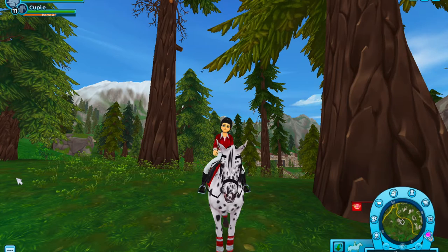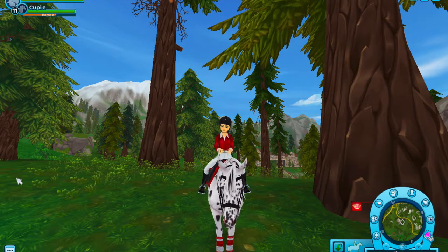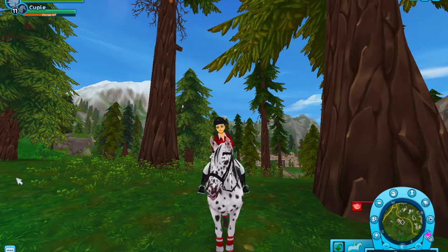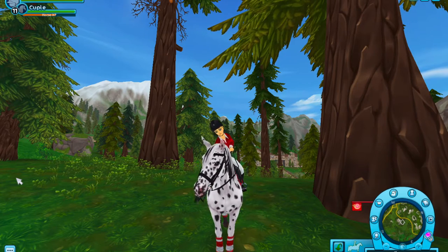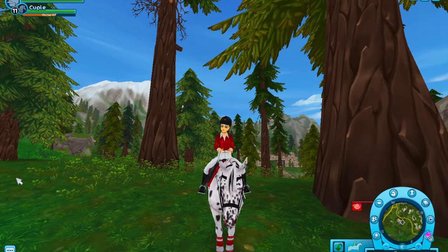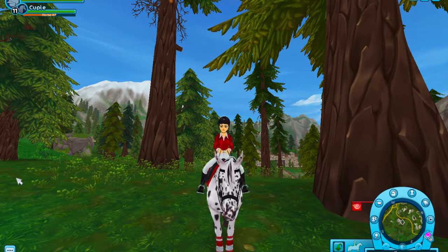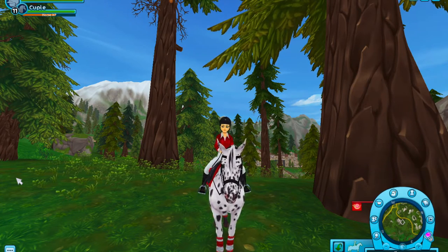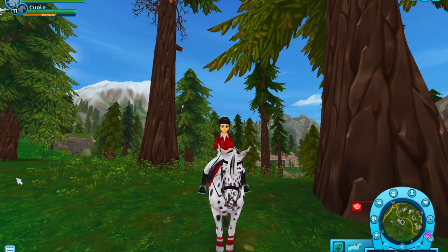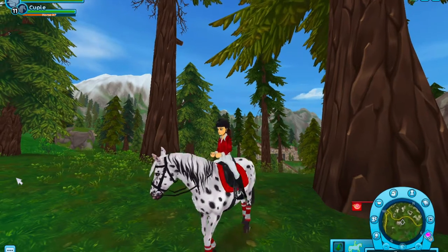Hello everyone, it's Avery Dawnside and welcome back to another video! Today I'm super excited because the new Welsh ponies were just released. I've seen a few spoilers and they are so cute. I'm in a random location right now because I was training Cupid yesterday and just randomly stopped here, but we're gonna jump right into it.